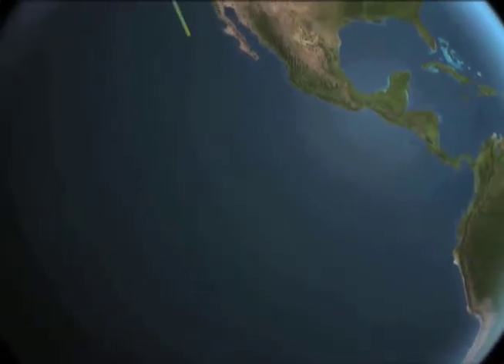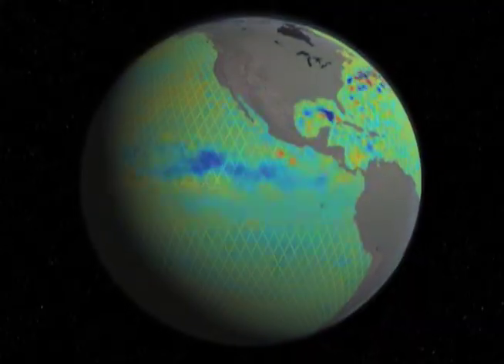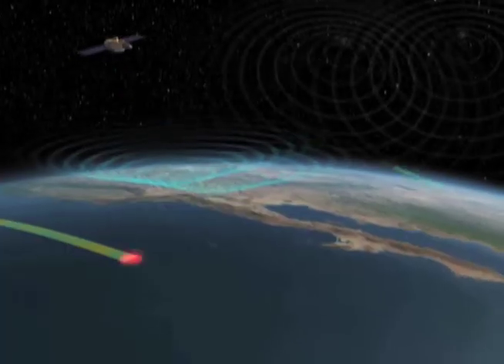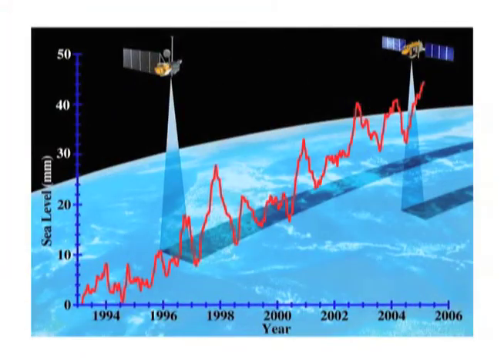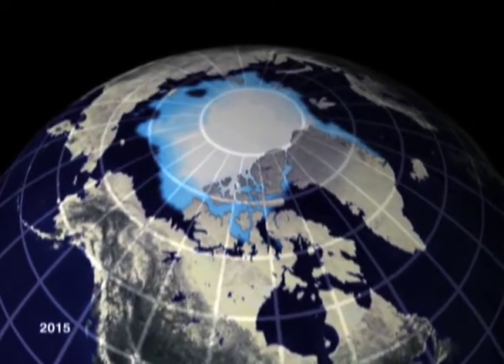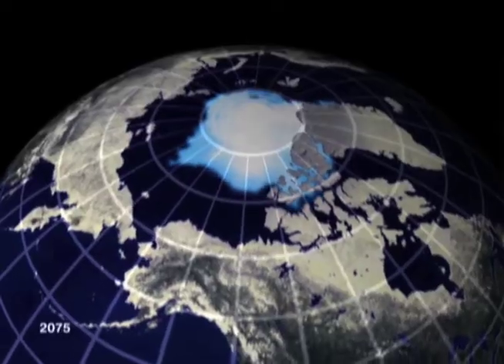One of the ways that we know the oceans are rising is by measuring sea level from space. A series of missions called the Jason missions actually measure the height of the oceans from 800 miles in space by bouncing radar waves off of the ocean and timing how long it takes for them to come back. What these satellites tell us is that global sea level is rising at about a rate of one inch every decade, and we expect that rate to increase in the future. Measuring the oceans from space is an extremely important part of understanding just how much humans are changing our climate.